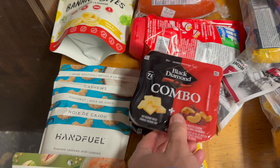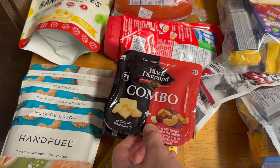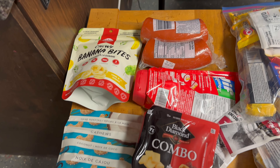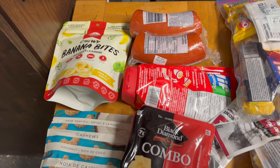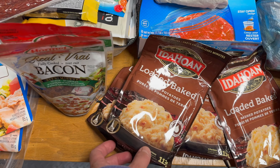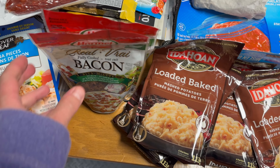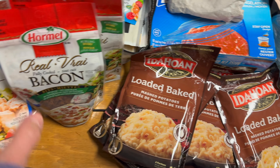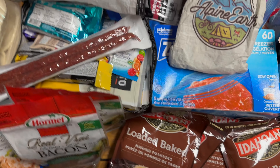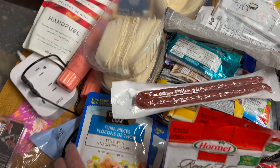I'm gluten-free so I have some gluten-free ones — Casa Bonita 100% gluten-free vegan blue corn pitas. Inside the pitas we have tuna packs; Merrick really likes these pate tuna things that just squeeze out. We've got two things of cheese to put with the meat, some yellow mustard, and we're going to McDonald's on the way out to grab a bunch of ketchup packets.